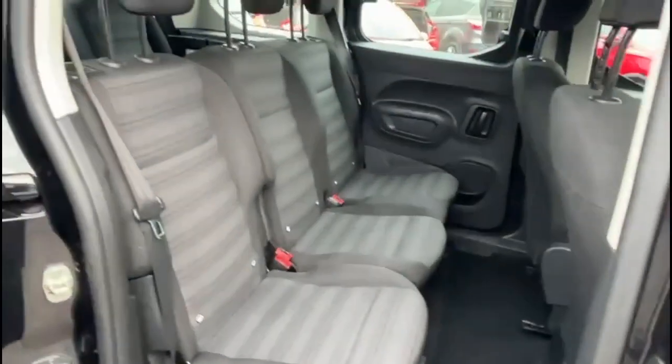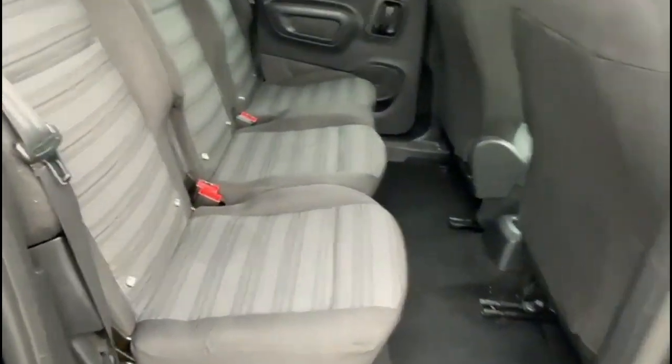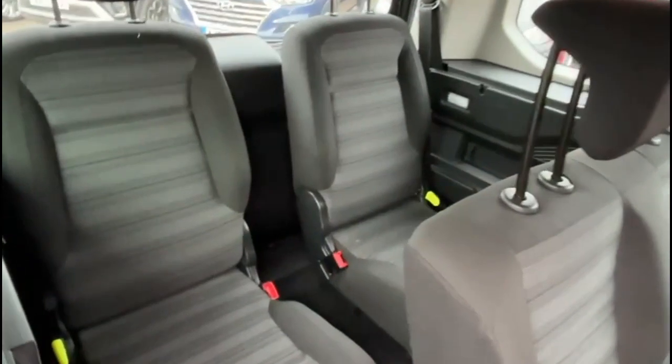Looking inside through the rear doors, the middle row has three individual seats, each with ISOFIX provision for compatible child seats and headrests. Looking to the rear, there's a third row of seats as well.